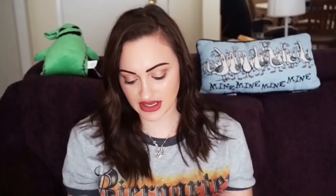The final item was a Lily by Fermiana Classical Music Side Tail Tunic Top Size Small. I thought it would be perfect for a music teacher or composer — someone who likes the violin, the piano, whatever. Someone bought it and I really hope it's a teacher because it's the perfect music teacher top. I loved it so much. I sold it for $14 plus $2.99 shipping, and that is everything for today's video.